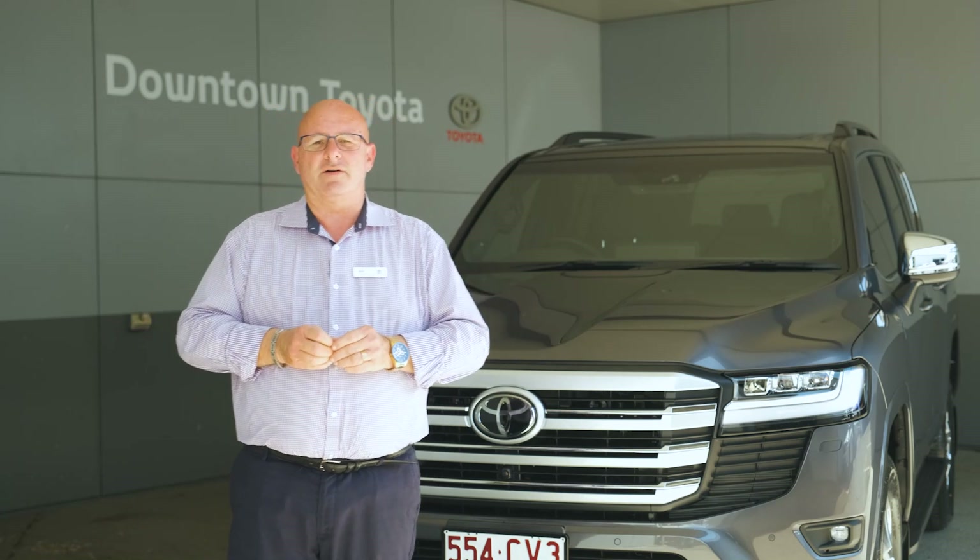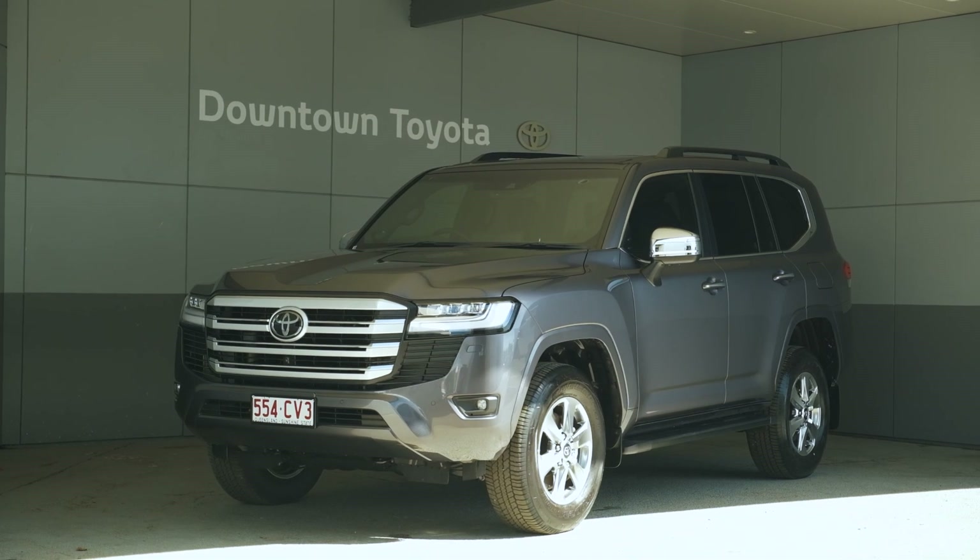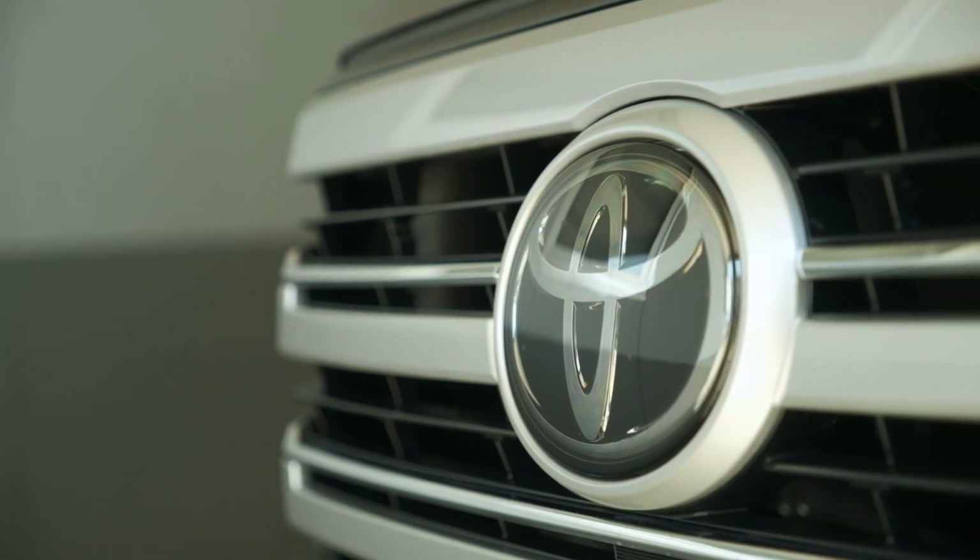Hi all, John from Downtown Toyota and welcome to yet another presentation of one of our new models. This one today is the one we've been excited about — we've waited an extra four years for the new Land Cruiser.